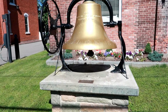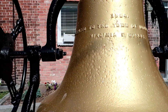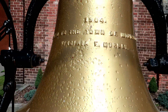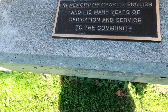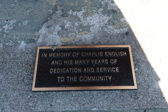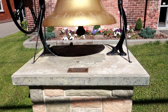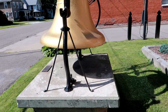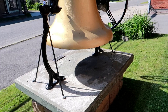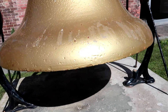BONUS FOOTAGE — I love these bells. Check them out. It says, presented to the town of Windsor in memory of Charlie English and his many years of dedication and service to the community. Wow, that's really cool. Absolutely love these bells. Great shape too, really good shape, that's for sure.